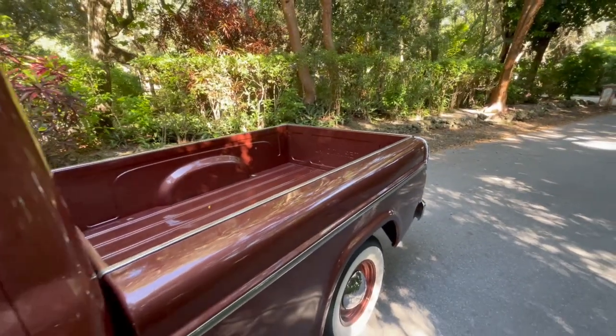Hi guys, good morning! Welcome back to another episode of Generation Old School. If it is your first time on the channel, my name is William, and on this video we're going to show you a 1958 International A100.